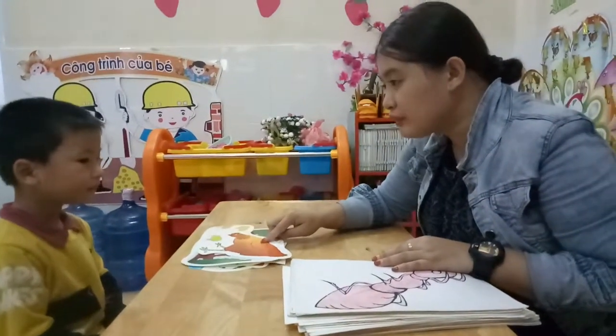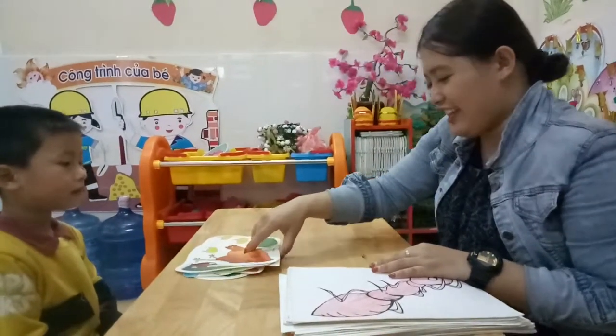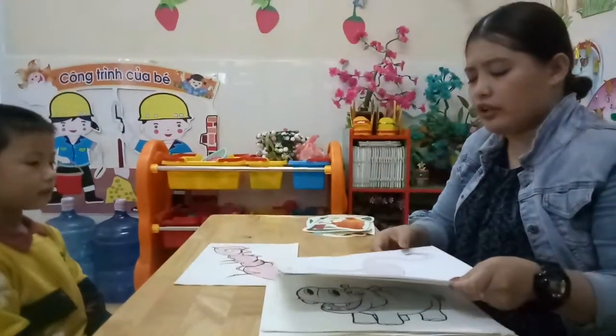Now, next is this is? Chicken. Chicken. These are chickens. How about, can you tell me what's this? Ant. Ant. Good.